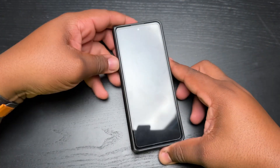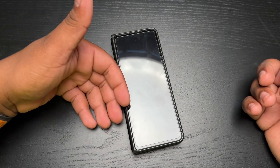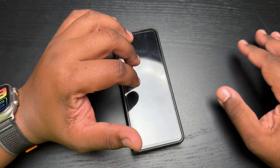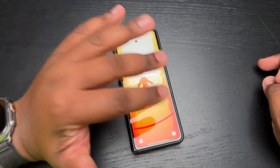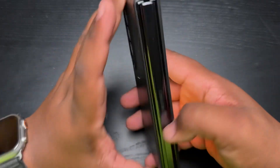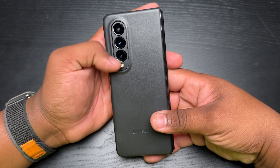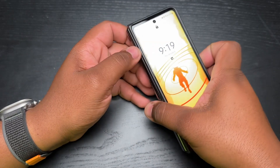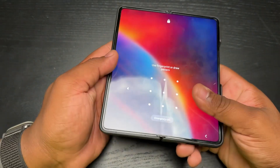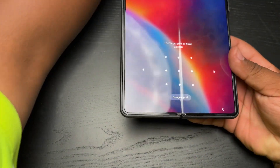I've been using this Galaxy Z Fold 3 off and on consistently for about the last four months. I have switched between this phone, the Pixel 7 Pro, and the iPhone 14 Pro Max — those have been the main three phones I go back and forth with. After four months of use, I can honestly say I'm glad I decided to really give folding phones a try — not just for the channel, but to actually see what life would be like using a folding phone as my everyday driver.